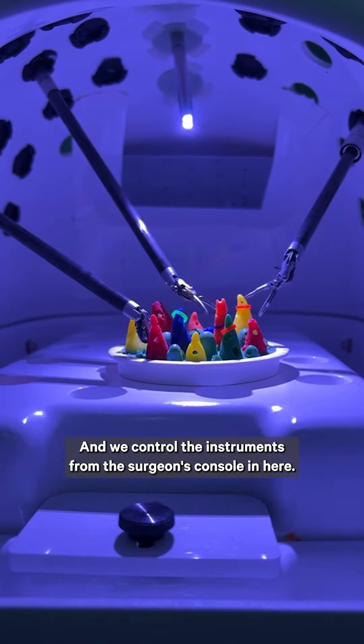These are graspers and you can see they're articulated — think of it like having a wristed instrument. This can come around corners, go into small crevasses, and grab. In training exercises, you move rings from area to area, which helps with your dexterity as you train with this.